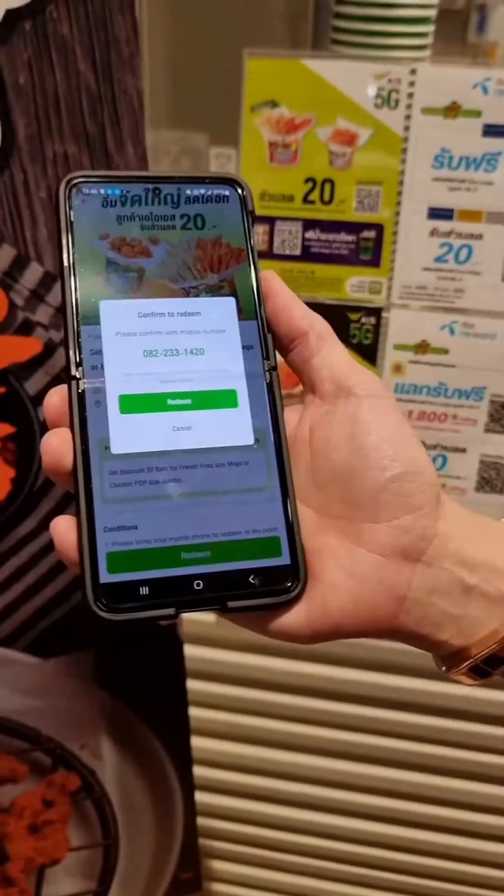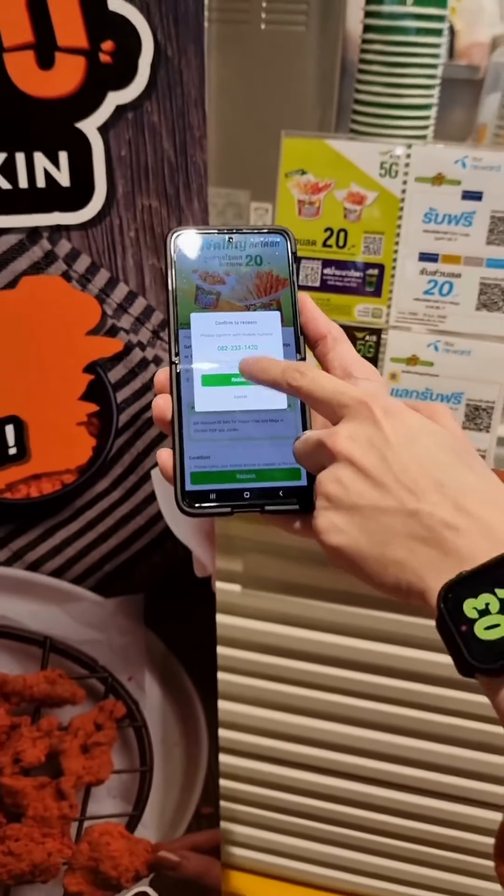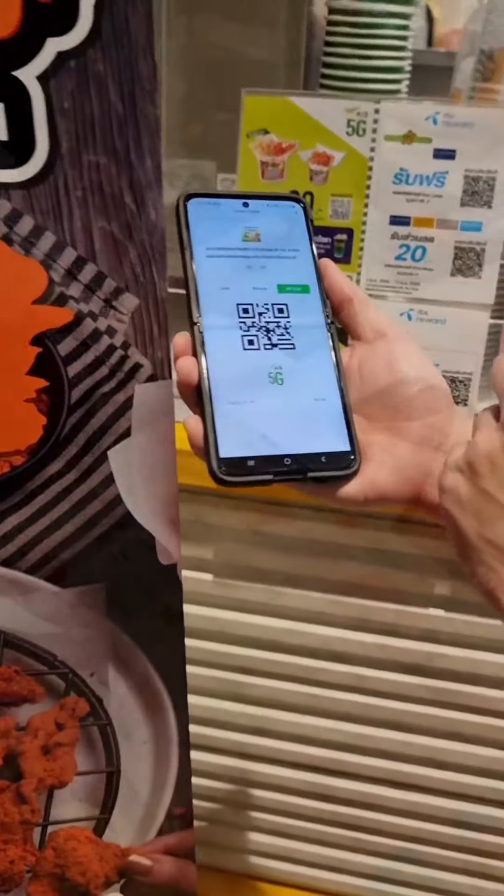Once redeemed, they will be given a QR code which will then be scanned by the cashier in order to successfully redeem the featured product.